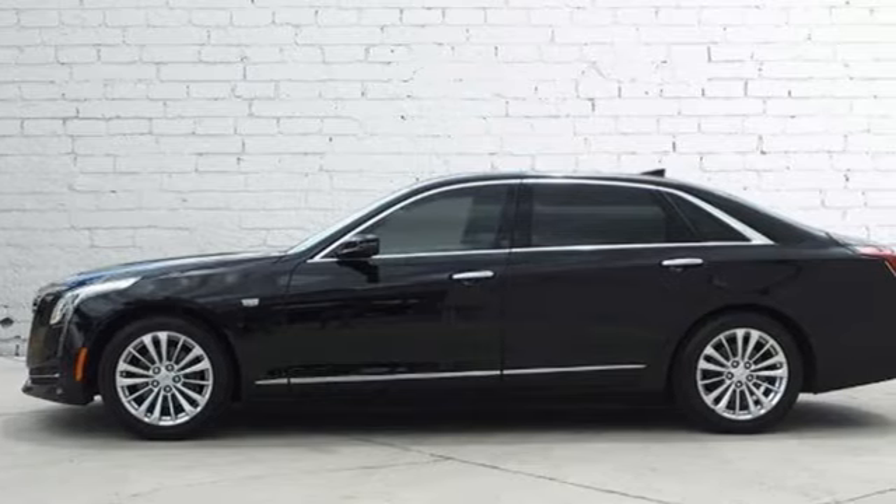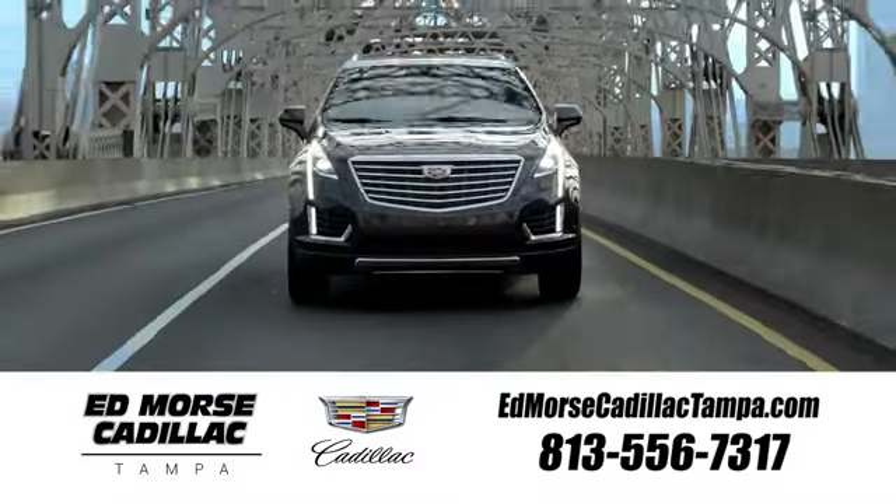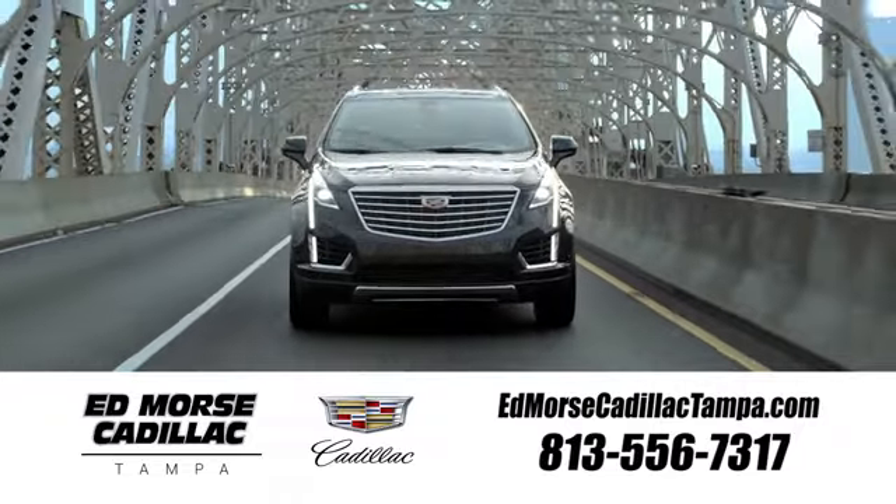Driving is believing. Test drive it today. Visit our website at edmorsecadillactampa.com or call us today. For value and for service, it's Edmorse.